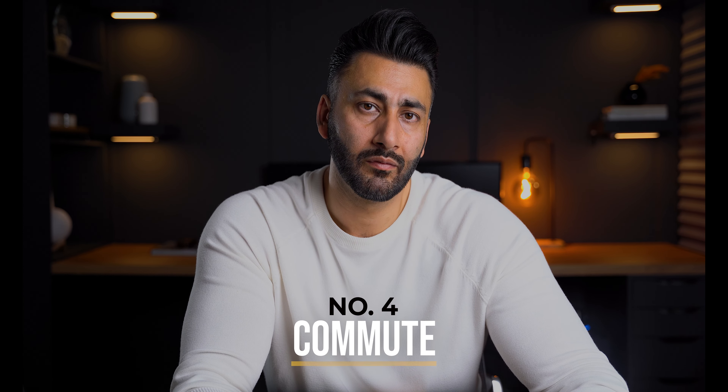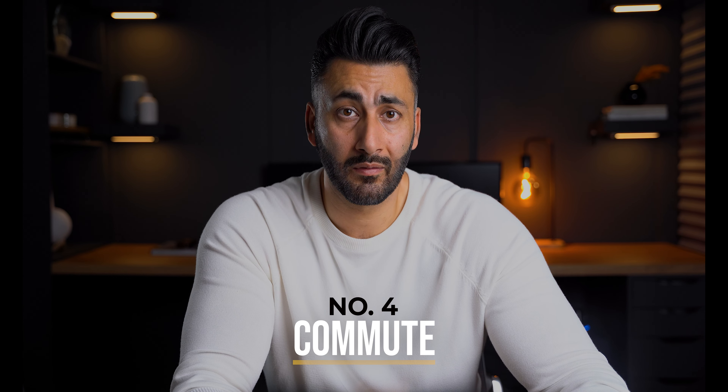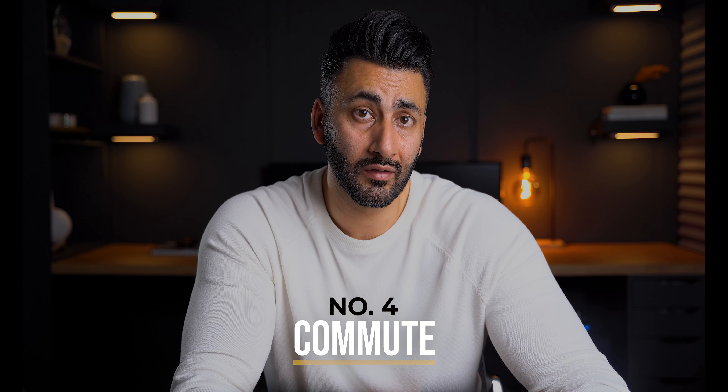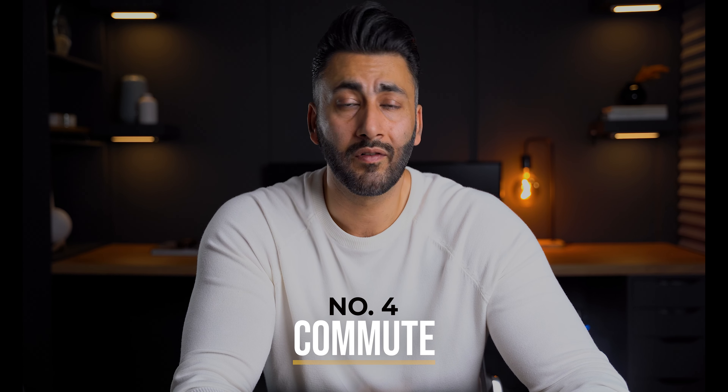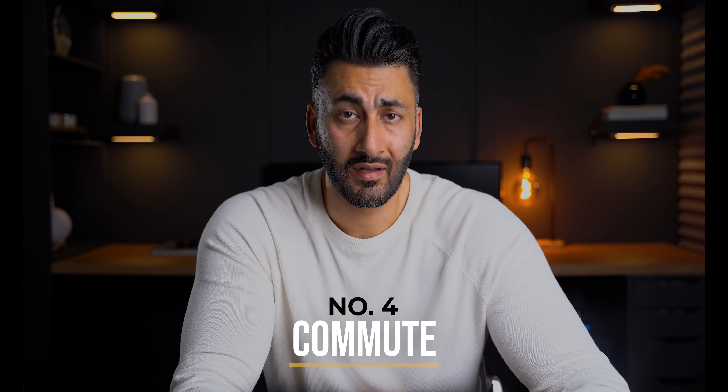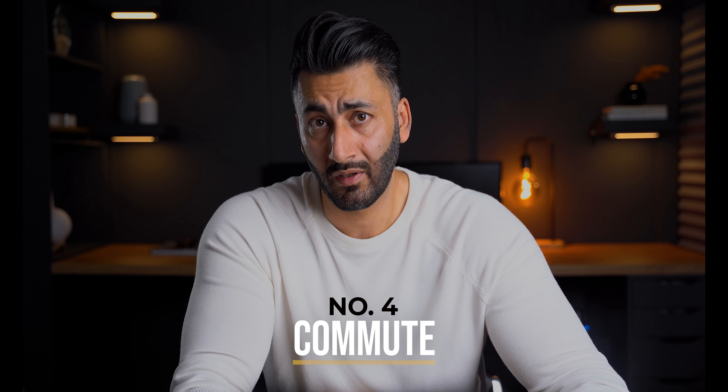Number four: commute. Lately there's a term being thrown around — 'drive until you qualify.' With real estate prices being so high in Ontario, a lot of people are moving out of Toronto to find a bigger property to serve their needs and wants. If you decide to move out of Toronto but work in Toronto, the best option is to commute by either GoTrain or GoBus with a combination of TTC. Wherever you decide to look, make sure you're close to a GoTrain or GoBus line, so on the days you do have to go to the office, you don't have to spend three hours driving to work.